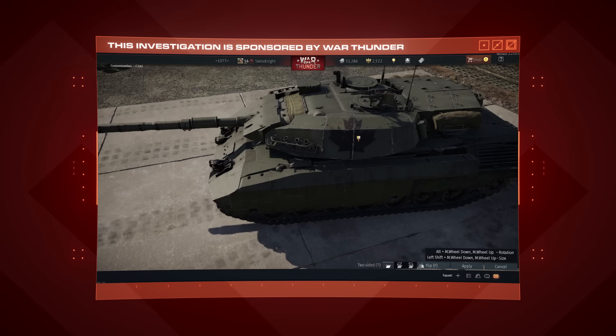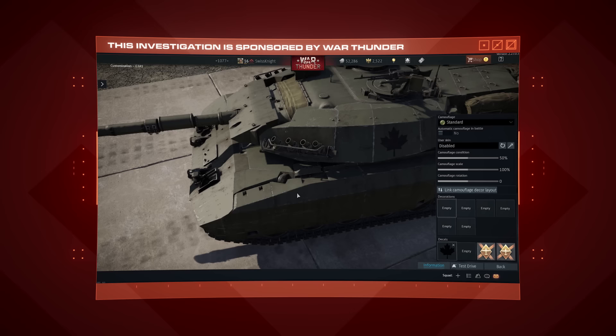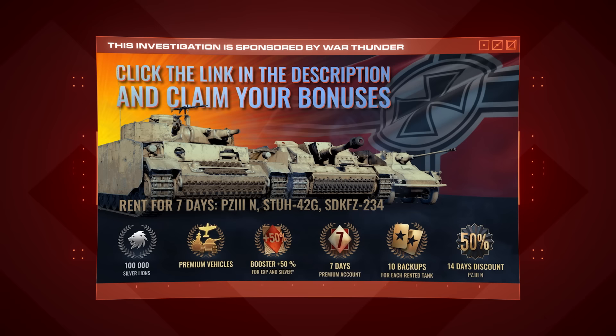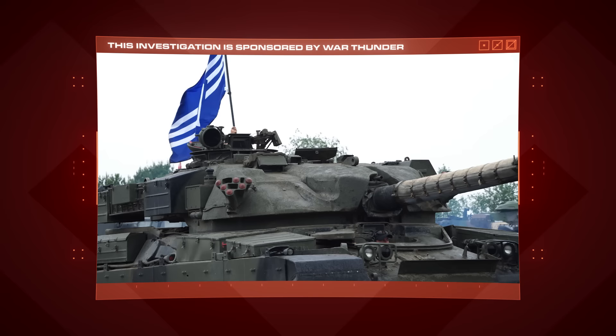But of course, the coolest part of owning a tank is being able to make it your own, and War Thunder has it covered there too. There's an in-depth customization system with hundreds of options, historical markings, and paint schemes. Try out War Thunder for free on PC, Xbox Series X and S, PlayStation 5, or the previous console generation. And when you do, you'll get access to a whole host of bonuses from boosters, backups, and premium vehicles. So thanks again to War Thunder for sponsoring this investigation, and I'll see you on the battlefield.